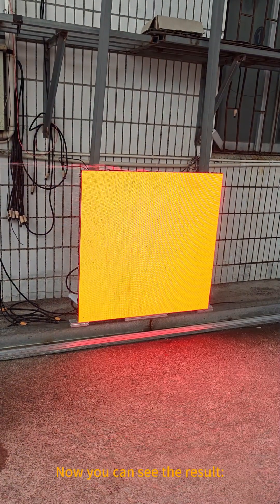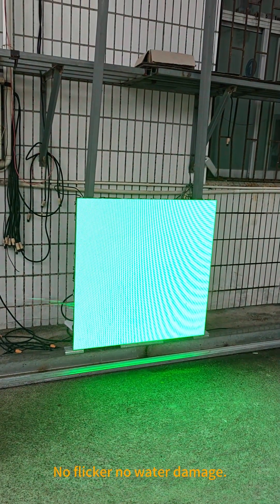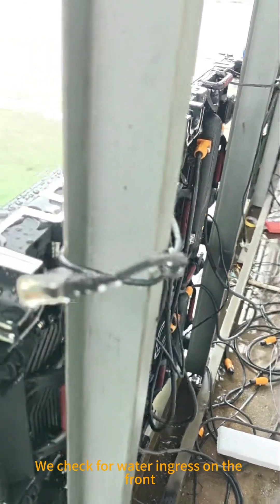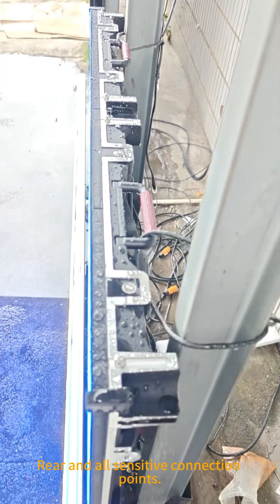Now you can see the result: flawless performance, no flicker, no water damage. We check for water ingress on the front, rear, and all sensitive connection points.